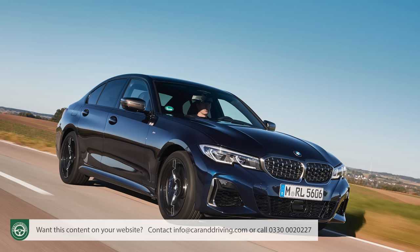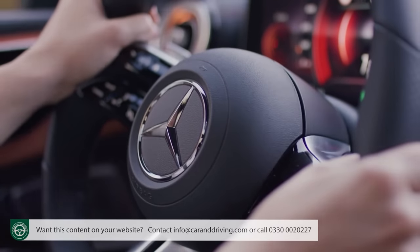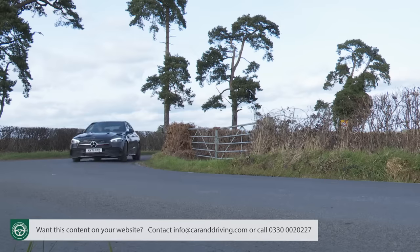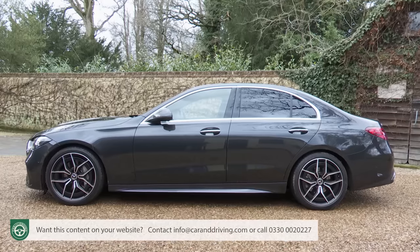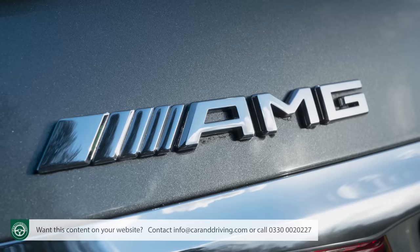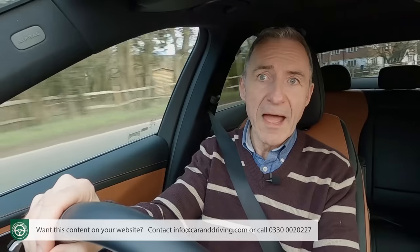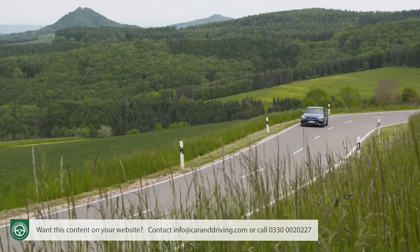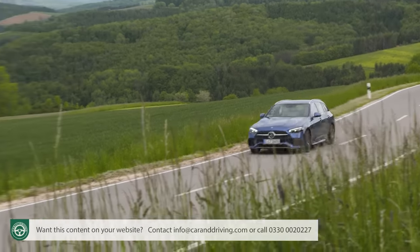Is it BMW 3 Series-like? Well, not quite, but in terms of handling feedback, this C has been lifted well clear of what used to be its most dynamically comparable rival, the Audi A4. Perhaps a little carried away by this, the UK importer has decided that all C-Class variants sold here should ride on lowered suspension, and nearly all of them get the firm sports suspension setup, which is mandatory with the various AMG-line trim levels. This gives you a level of body control through the turns that long-time C-Class owners will find quite eye-opening.